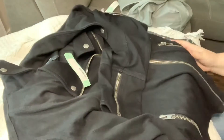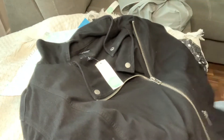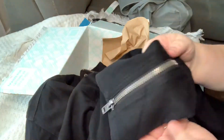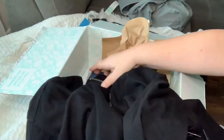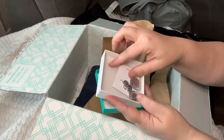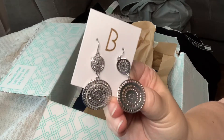This next item — this jacket — I am so in love with. It's not cotton, but it's a really heavy fleece-like material. It's described as a Moto denim jacket, but I don't see any denim. When I think of denim, I think of blue jean. Lots of zippers, though, so I'm excited. And of course, everybody loves a little blue box, right? These are super cute earrings.